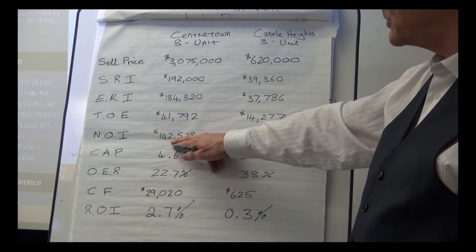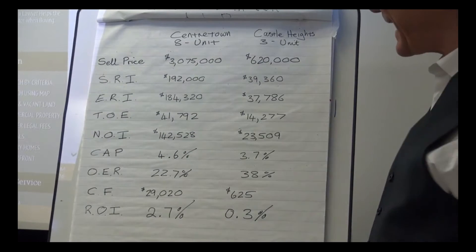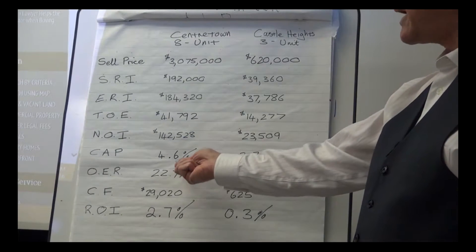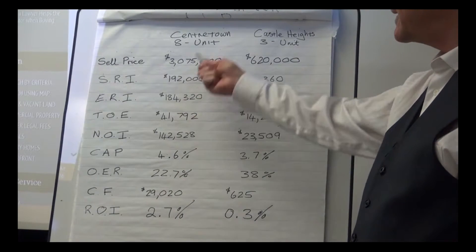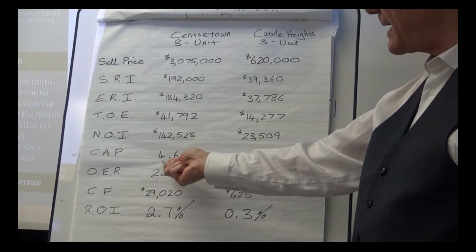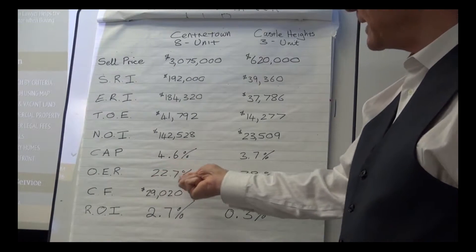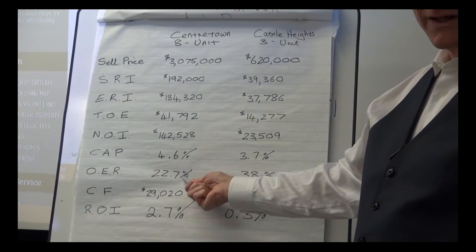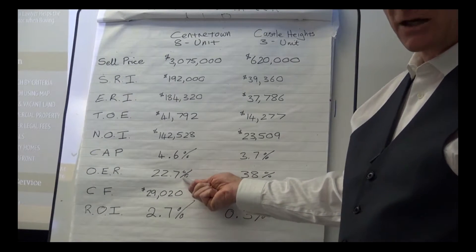Consequently, the net operating income is on the higher side at $142,528. That gives you a really remarkable cap rate for this location of 4.6 percent. The operating expense ratio is almost 23 percent, which is extremely low — as you'd expect from a new building with minimal operating expenses.